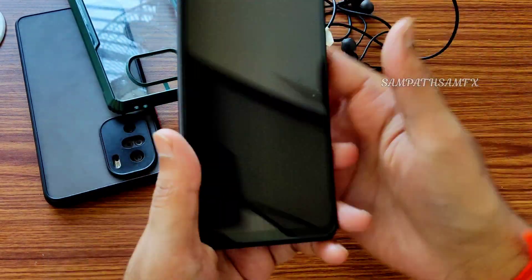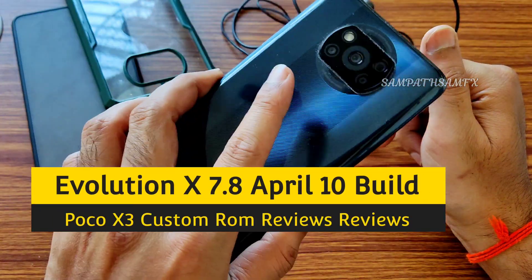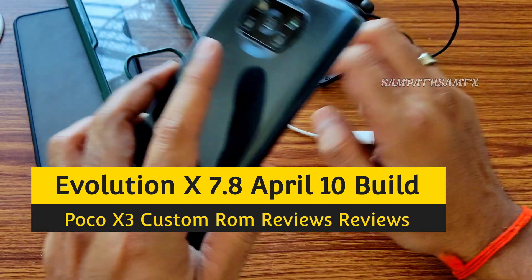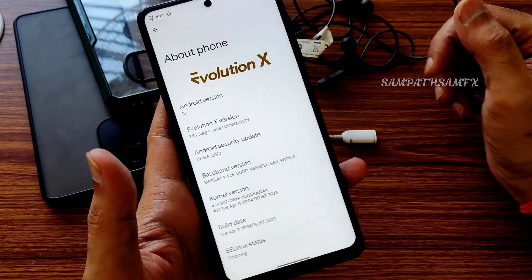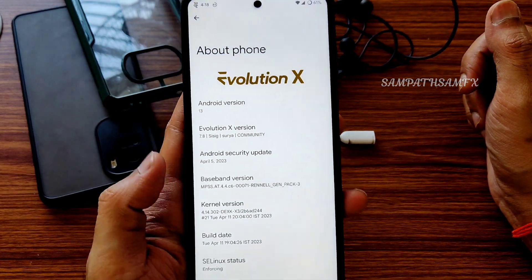Hey, hi, hello! Welcome back. This is Sampath, you are watching the Sampath SamFX YouTube channel. This is a POCO XC custom ROM review. Welcome to summer — this is Evolution X 7.8, the latest version available.